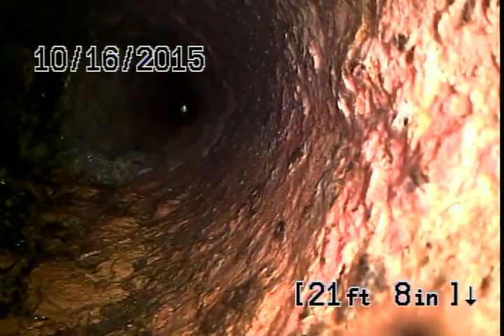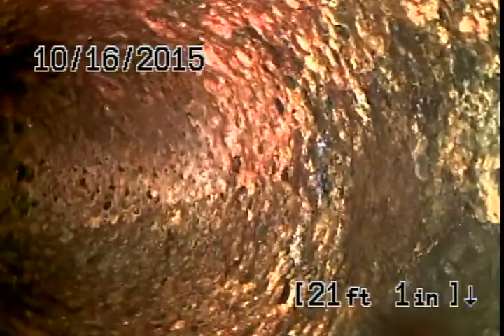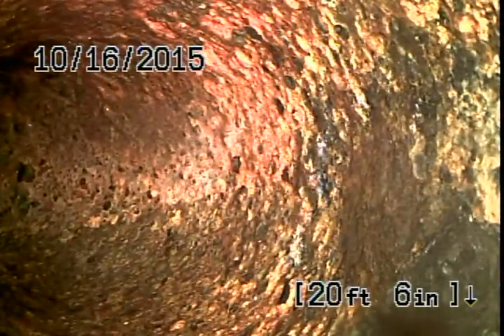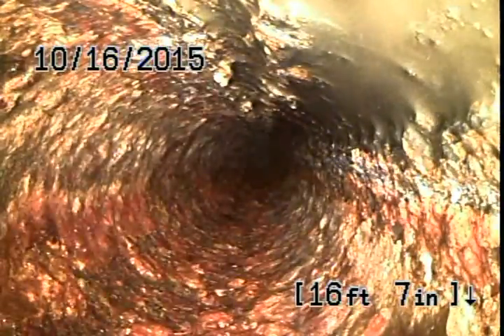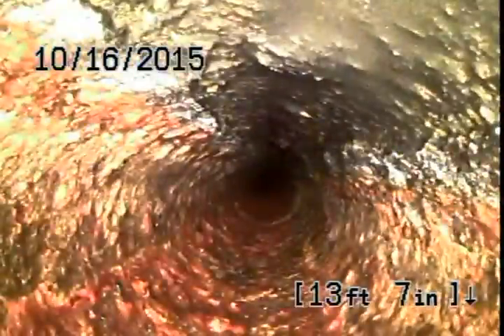We've reached the end of the main line. As you can see, the cast iron is pretty old, but all the debris and loose scale has been removed. There still is some scale buildup on the inside of the pipe wall that the jetter will not be able to remove. But as of now, things seem to be flowing and there's no more debris or blockage.